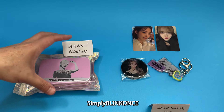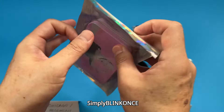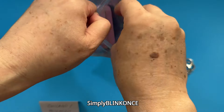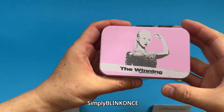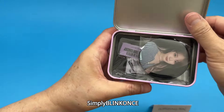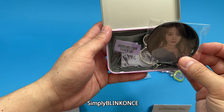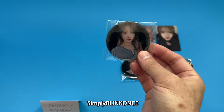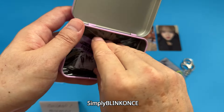And now we're going to look at the Chicago one. I think the case is the same. Even the metal badge is different — so this is the one for Chicago. The keychain I think is the same.